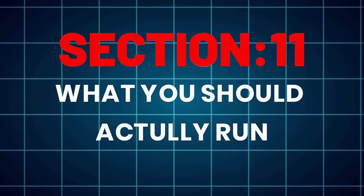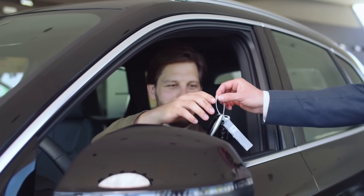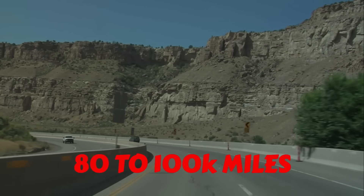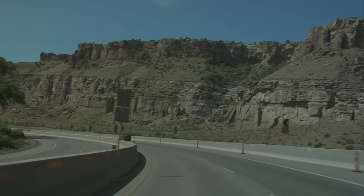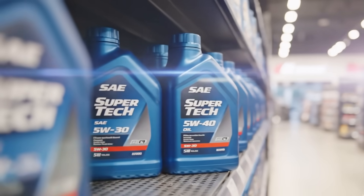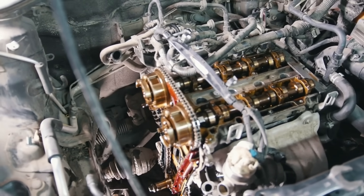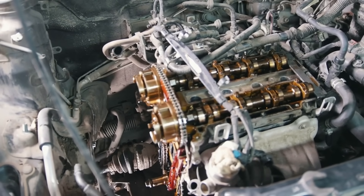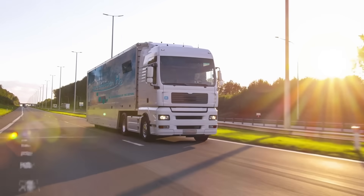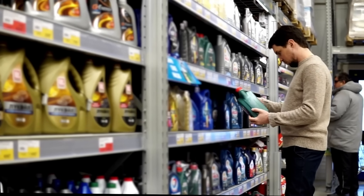What you should actually run. If your car is new and under warranty, stay with 0W20. But once you cross 80,000 to 100,000 miles, or you drive in heat, mountains, or with a trailer, move up to 5W30 full synthetic. 5W30 keeps its film under pressure, protects your turbo, and reduces chain wear — it's the oil for the long haul. And if you're running performance mods or high boost, 5W40 is your insurance policy.